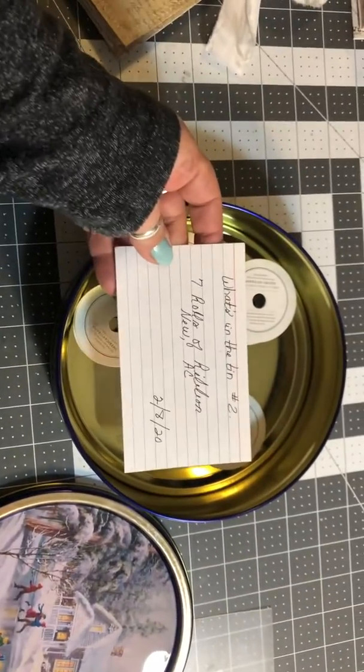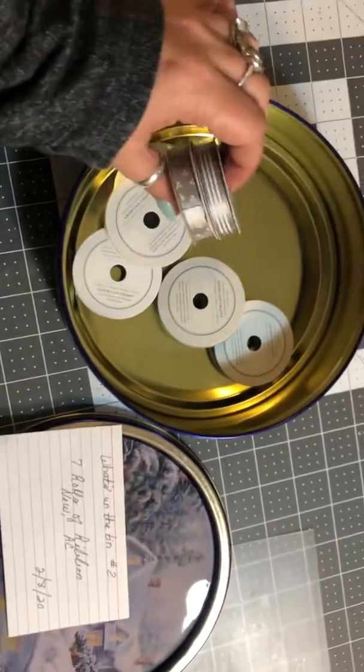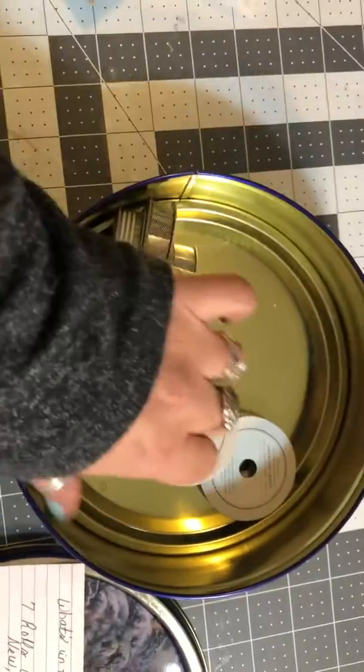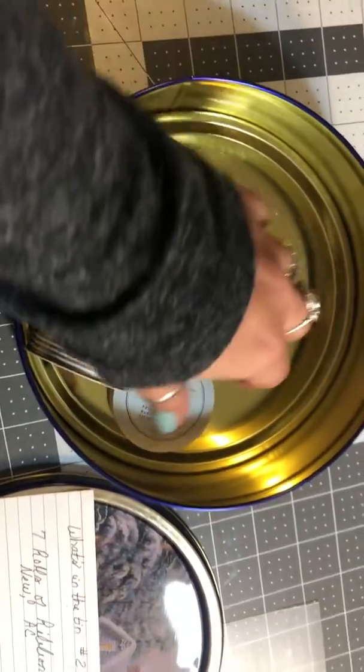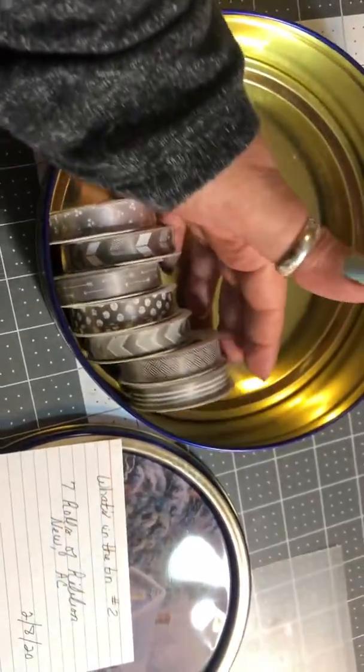She said ribbon and there are seven rolls of ribbon. They are brand new and they are the whole set from American Crafts, in the gray tones — grays and whites — which is perfect for vintage journals.